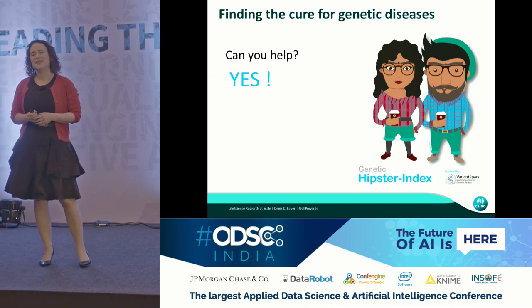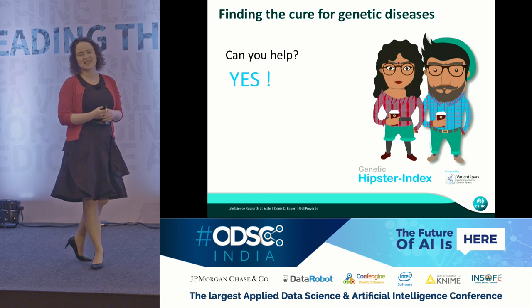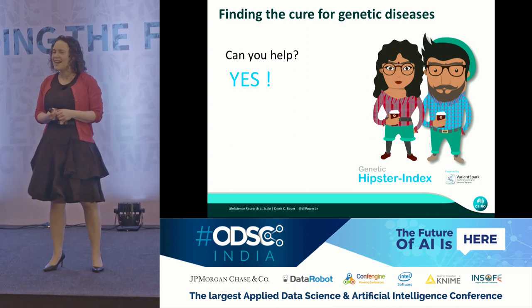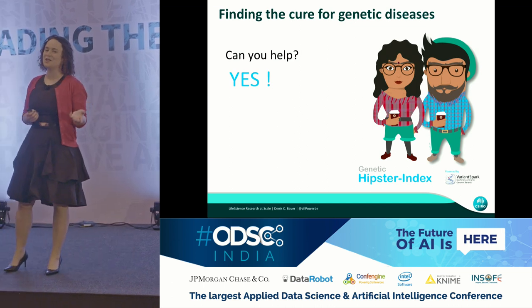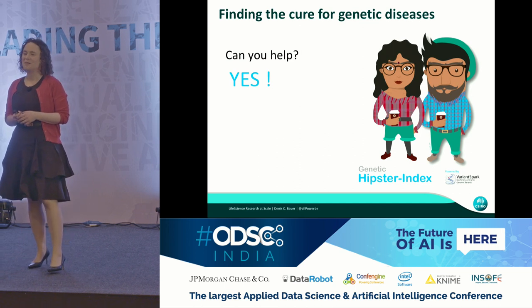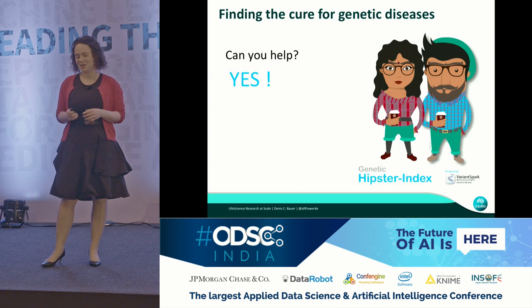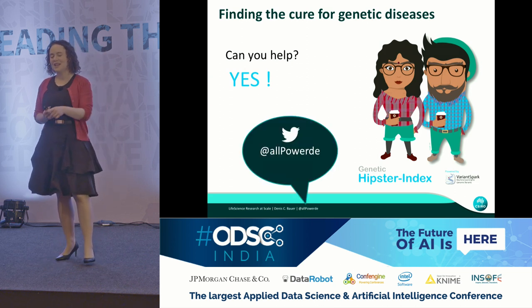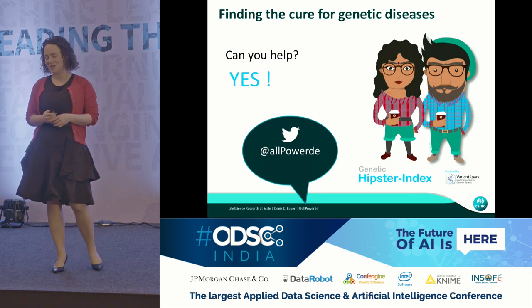If this tickles your fancy and you think you'd like to help find disease genes or write these cool infrastructures yourself, the clear answer is yes, you can help. Just like Lynn did, there are lots of little things that people can contribute in order to build this ecosystem together. If this slightly interests you, get in contact with me and say you'd like to be a volunteer.